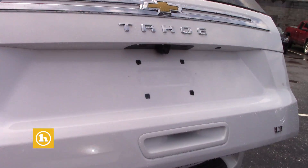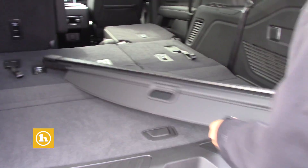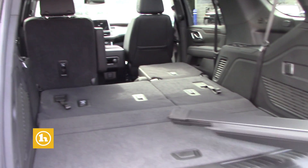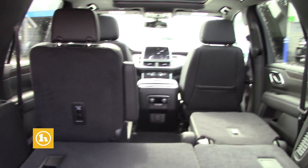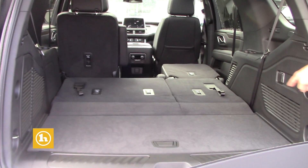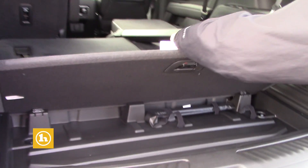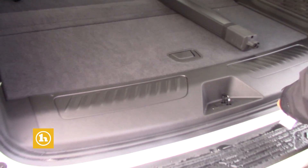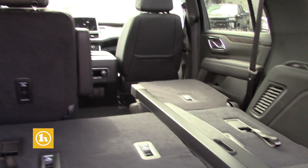There's your power liftgate. You can access that right on the key fob, and there's a button inside the vehicle — you can shut it from right there as well. Does come with a privacy shade. Third row is down right now, so there's a good look at what you can look forward to as far as storage inside the Tahoe. If you do have the third row down with it up, it pretty much cuts off right there at that line. There's another little storage compartment right here, and you have charging back here as well as up there and in the front of the vehicle.